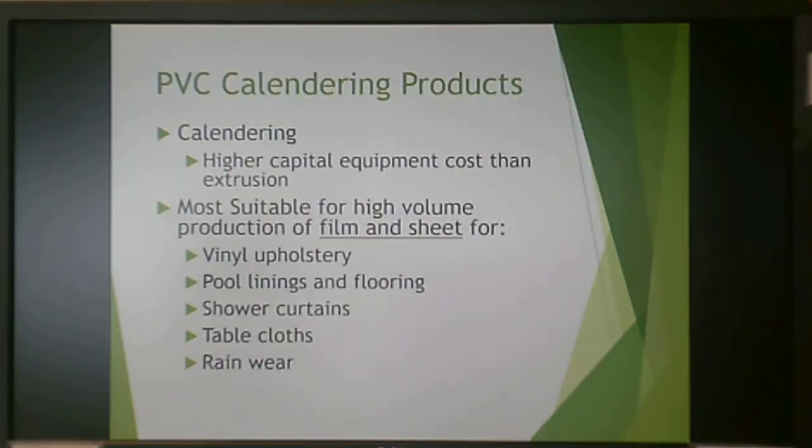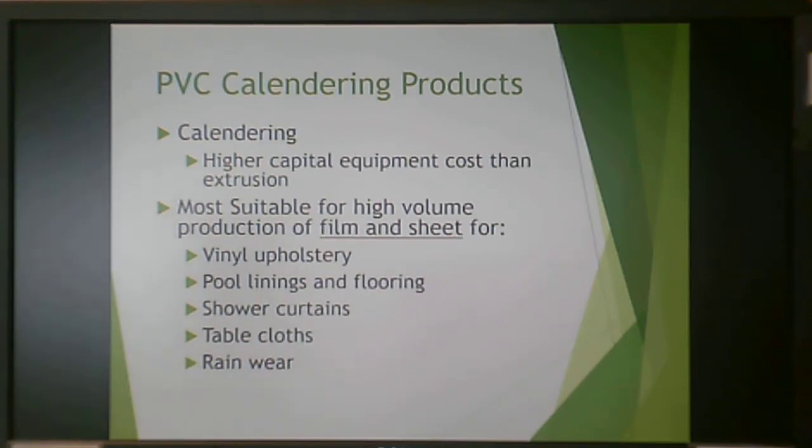Calendaring requires higher equipment cost and is most suitable for high volume production of film and sheet — things like vinyl upholstery, pool linings, floorings, shower curtains, tablecloths, and rainwear. Your typical PVC shower curtain is made by this processing method.